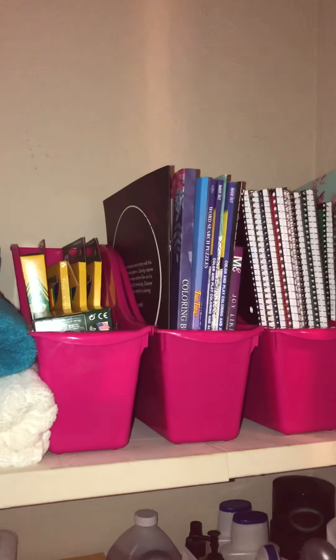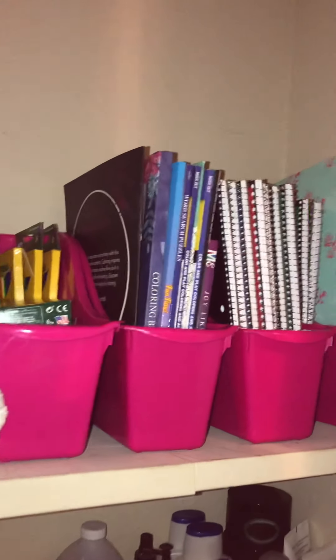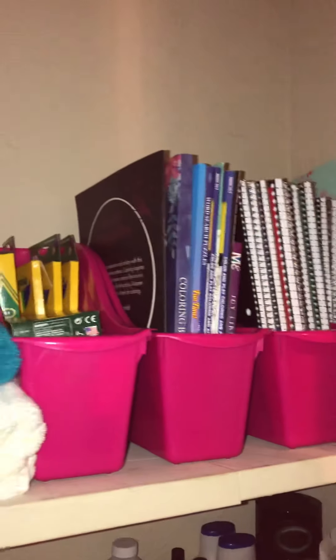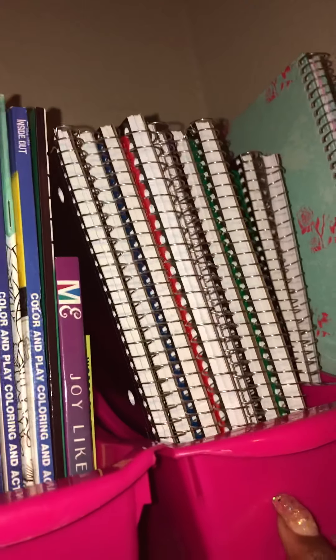Yes, I am trying to be organized here and I just wanted you guys to see the progress of it. This is my little closet that I have — it's a linen closet. I started organizing my school supplies.